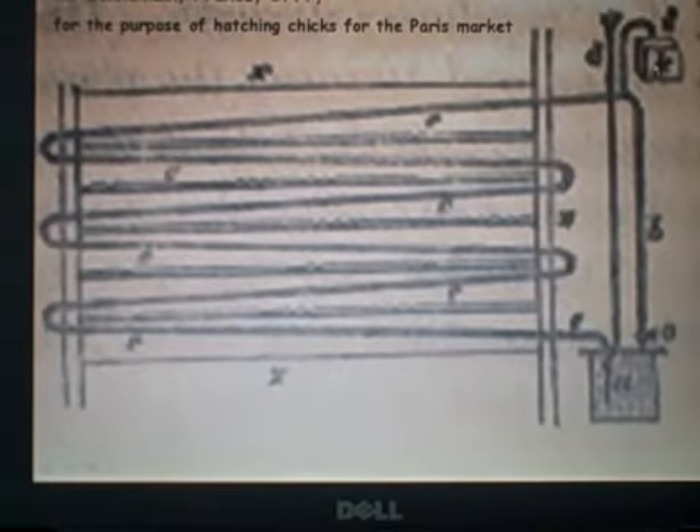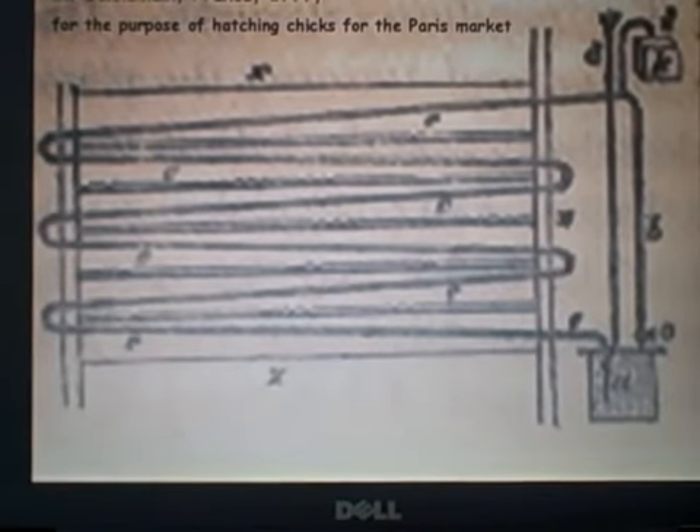This is the vent for the system — an overflow pipe that would go into a tank. If too much water came out, it would just spill over into the tank. And there you have your very first hot water heating system. Everything we do to heat our homes with hot water started with this system back in 1777.